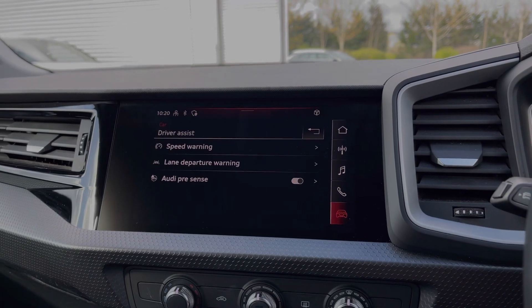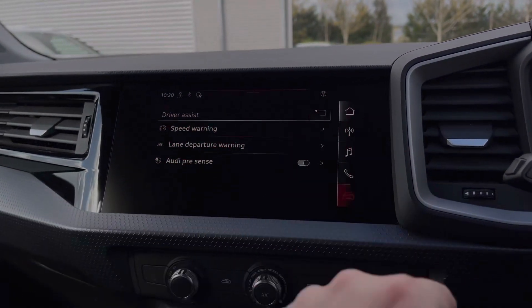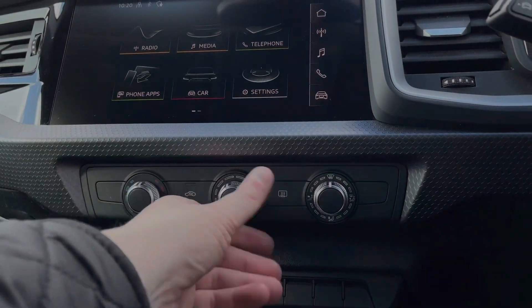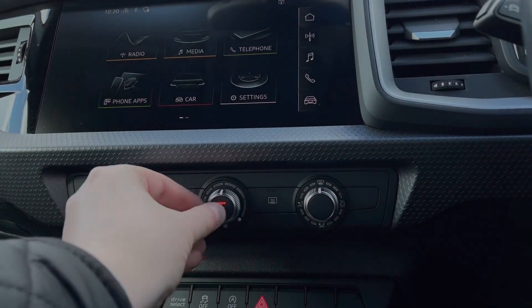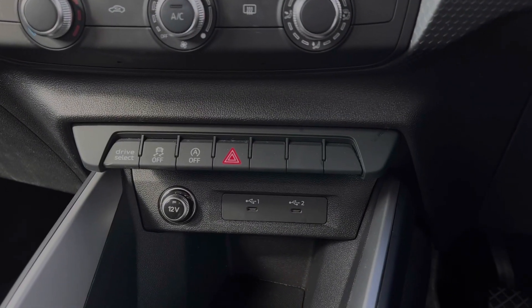We also have a range of driver assist settings, making driving this A1 much easier. Down below we have the manual control dials for the car's climate control system, for changing the temperature, the fan intensity, and the fan's direction. Further down we also have some quick access buttons for different menu options.